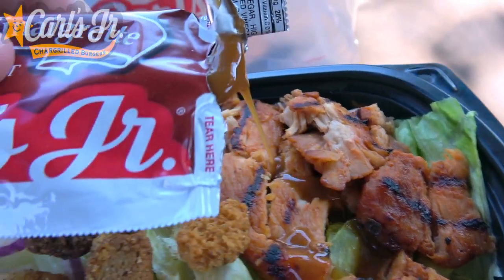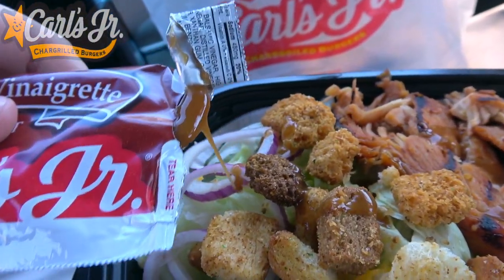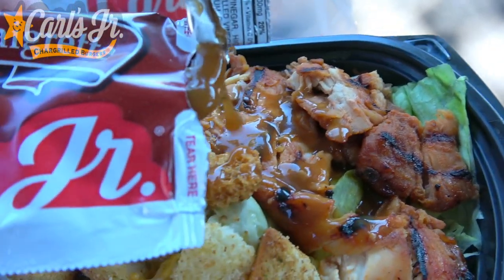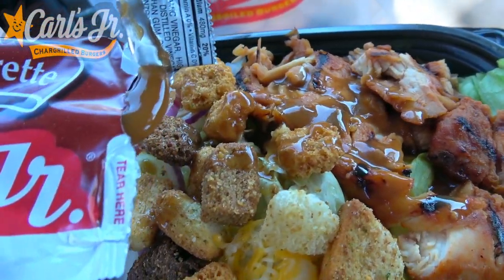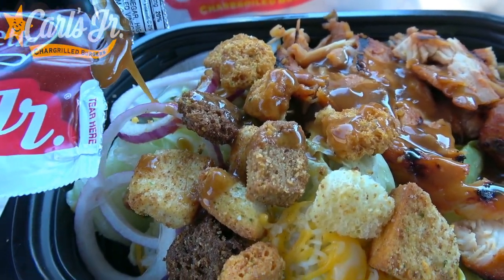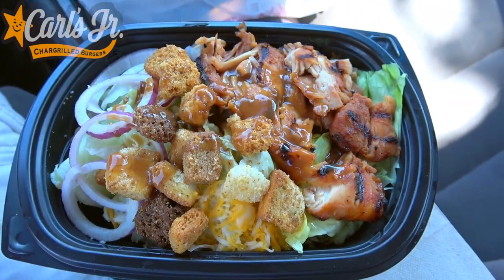I've never had that here so I'm very curious to see how it's going to go. Let me get this one outfitted for battle before I put the top back on and give this a shake shake shake. It looks very nice — that dressing is very thick. Just in case you guys are wondering, the salad does come with tomato, but I 86'd those for obvious reasons. So if you love tomatoes, you'll enjoy the salad even more. There you go — the charbroiled chicken salad here at Carl's Jr. Let's peep out this flavor.